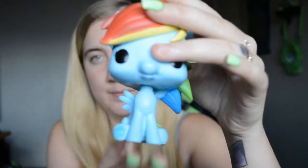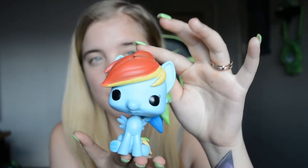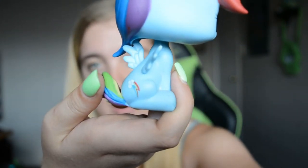Here's Rainbow Dash. I don't have any more My Little Ponies. I honestly don't watch My Little Pony — I just thought it was cute and colorful and I wanted it, so I got it. And it's even got like her little cutie mark there on the side.